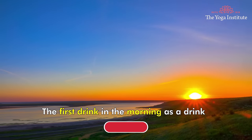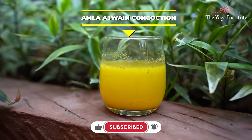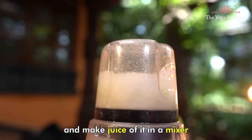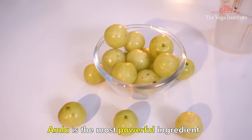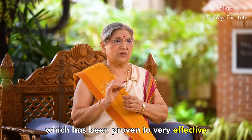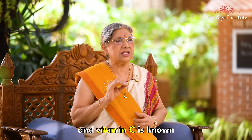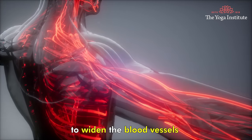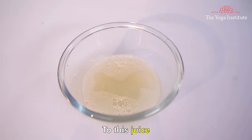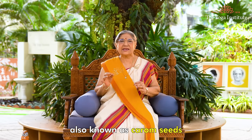The first drink in the morning is Amla and Ajwain Concoction. Take one whole fresh Amla, or gooseberry, and make juice of it in the mixer. Amla is the most powerful ingredient which has been proven very effective against hypertension. It is rich in vitamin C, and vitamin C is known to widen the blood vessels. It naturally lifts the pressure on the arteries. To this juice, add one teaspoon of crushed Ajwain, also known as carom seed.